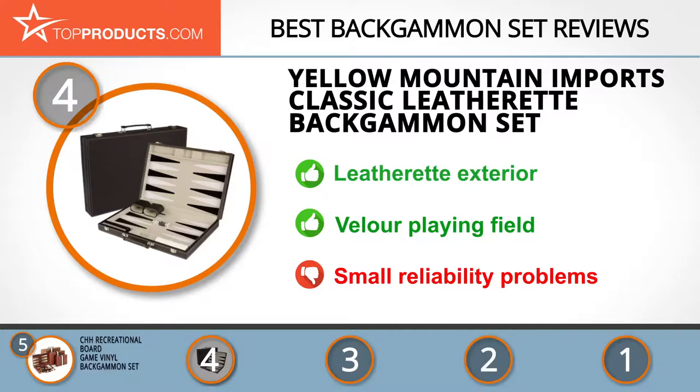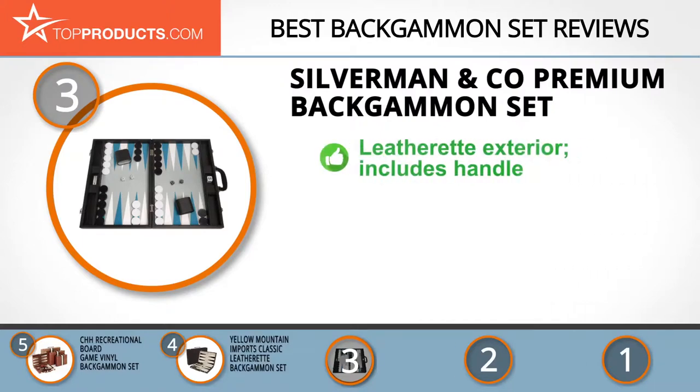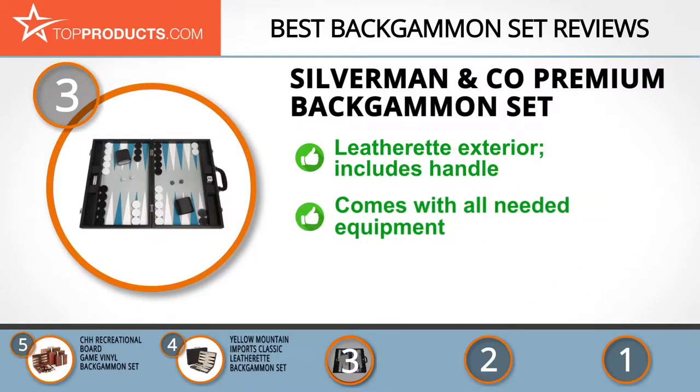At number three we have the Silverman and Co premium backgammon set, chosen for people looking for a set with lots of bells and whistles. Silverman and Co specializes in backgammon sets, selling them in various colors and sizes, and their products are suitable for occasional playing as well as competitive tournaments.